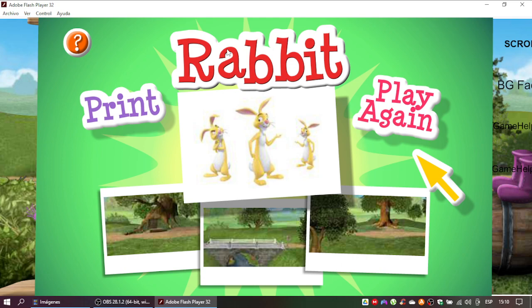Click here to play again and find a different playset. There are ten playsets in all.